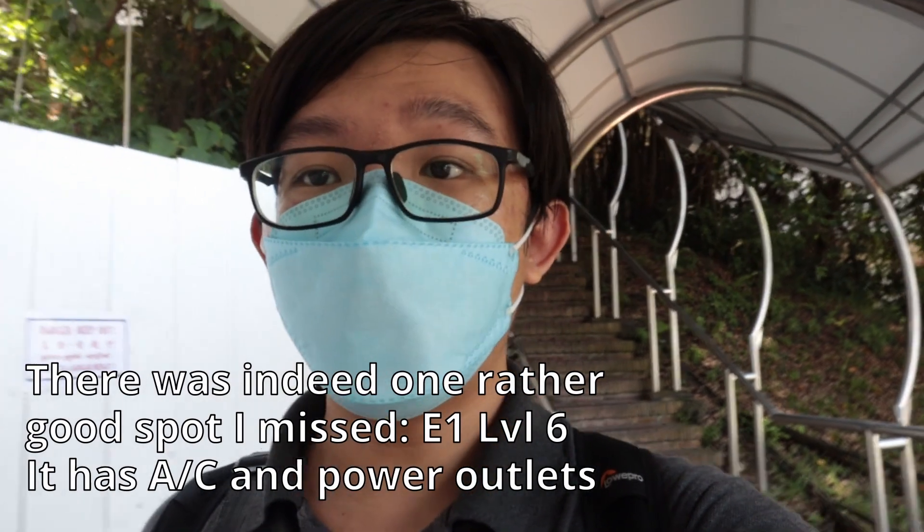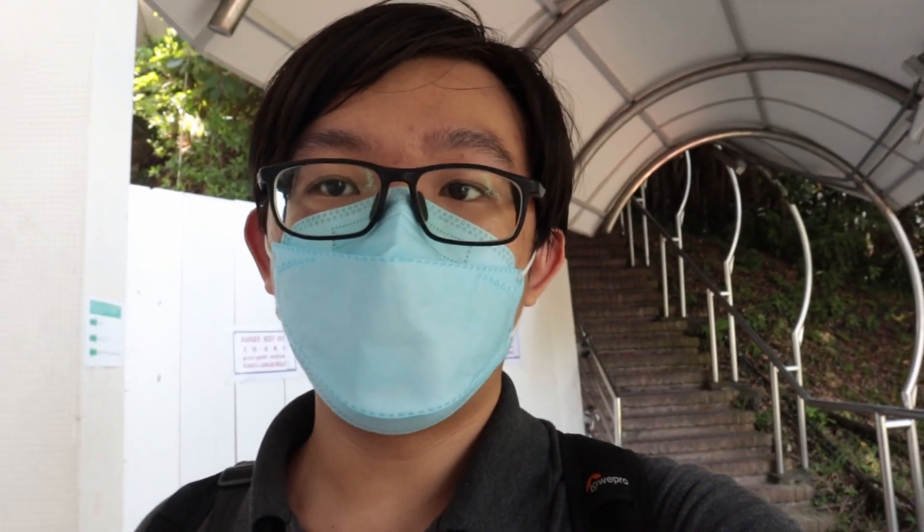These are all the study spots that I could find during my short walk around NUS Engineering. While I'm pretty sure I haven't found all of them, I think I've covered a good bunch. If you have any other places that you'd like to recommend, feel free to do so in the comment section below. Give a like if you found this helpful, subscribe for more NUS stuff, and I'll see you in the next video.